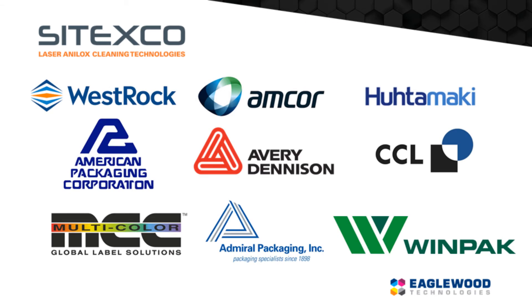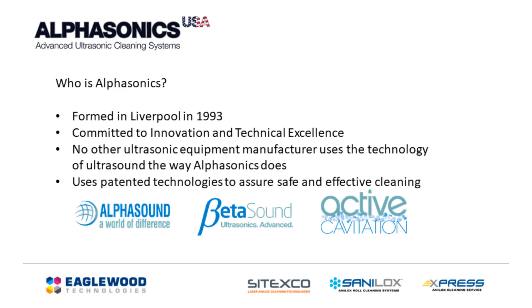Many notable customers have purchased cleaning systems from Eaglewood Technologies. AlphaSonic's has been manufacturing leading ultrasonic technologies for over 27 years. Based in Liverpool, AlphaSonic's is committed to innovation and technical excellence.